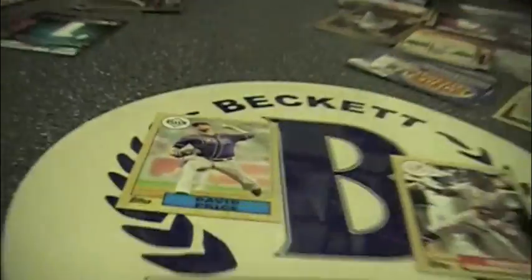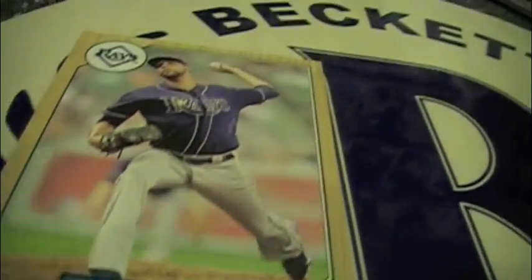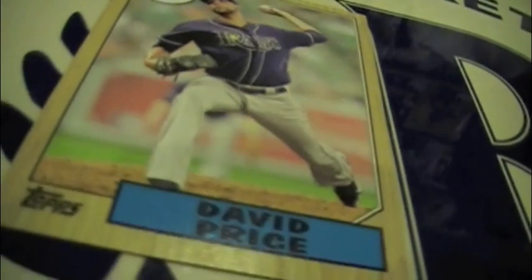I still have an open vending box sitting in my living room floor. David Price. Terry Cahill Gold. I actually just stopped to smell my card.